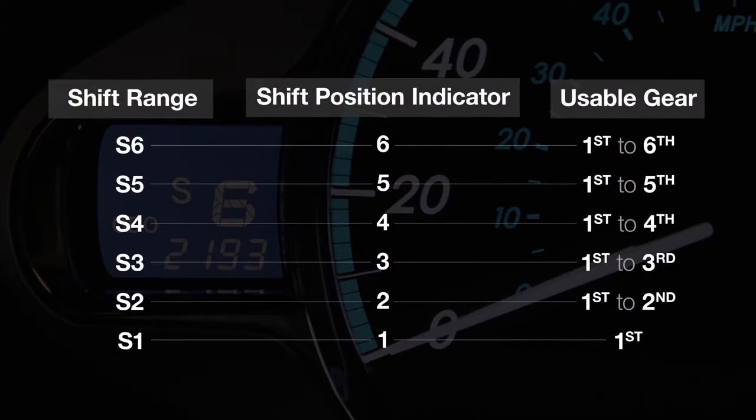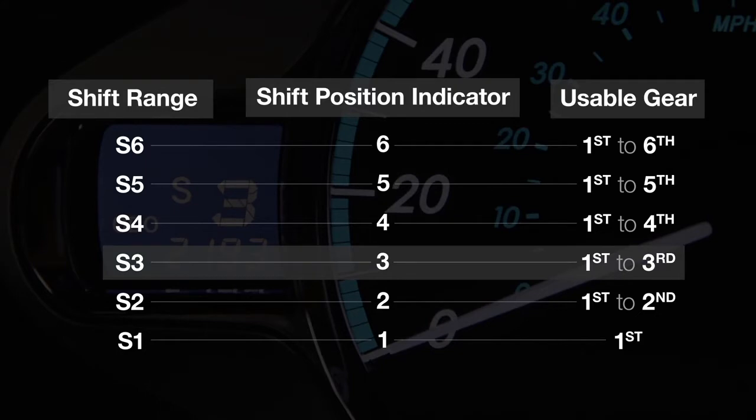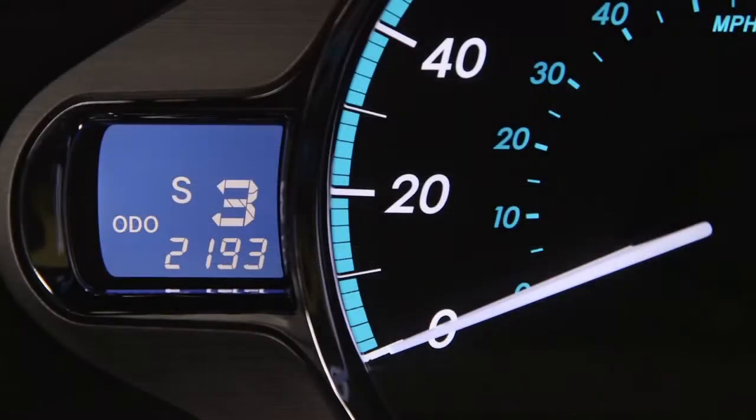The shift range number indicates the highest available gear within that selected range. For example, in S3, third is the highest usable gear. All ranges include first gear and extend upward from there.